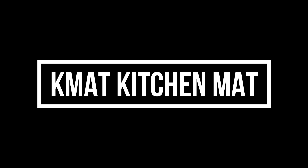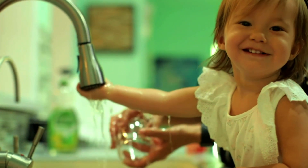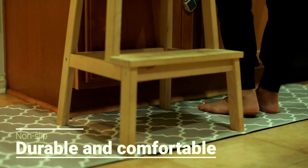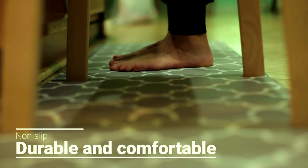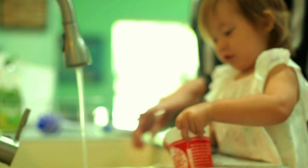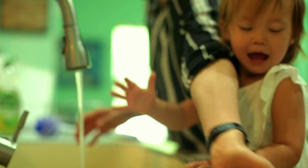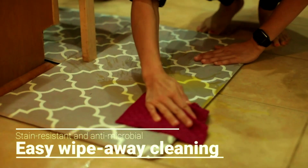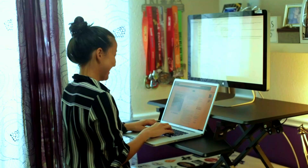KMAT Kitchen Mat. Introducing the KMAT Cushioned Anti-Fatigue Kitchen Mat Set, your ultimate comfort solution for the kitchen, office, or any space where you stand for long periods. This two-piece set is crafted from heavy-duty PVC ergonomic foam, designed to reduce stress on your feet, knees, and back, keeping you comfortable whether you're cooking, working, or doing laundry. The waterproof and stain-resistant surface makes cleaning a breeze, while the non-slip backing ensures the mats stay securely in place on any floor surface.